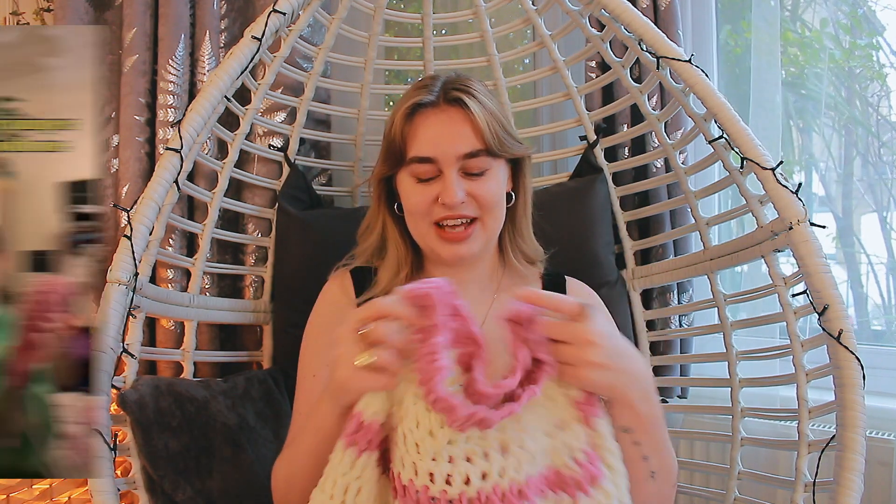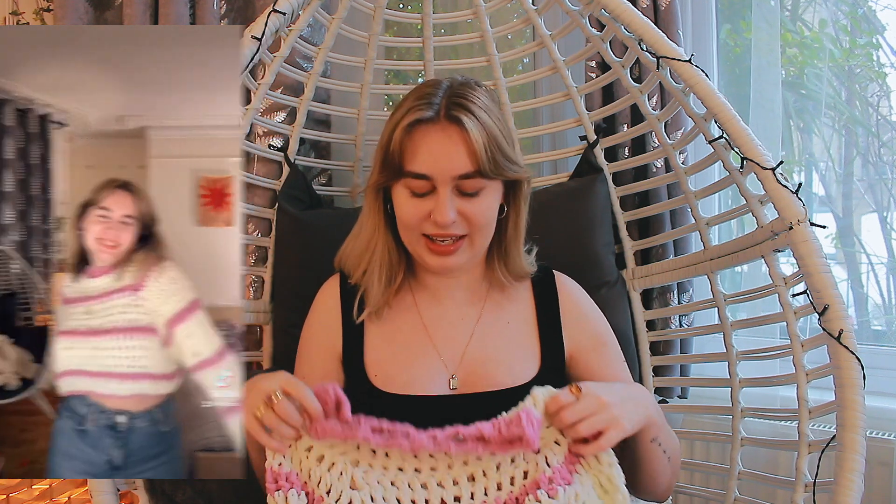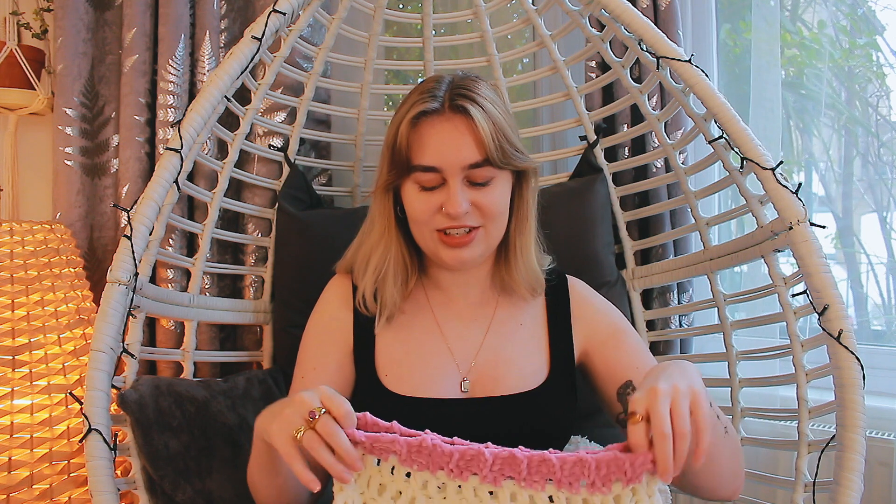I've then got another top-down raglan style jumper — they're just so easy to make and I love how they look. This one I made with fluffy wool, which I think is really cute. I don't know how much I'll wear this one out and about — I really feel like it's a cozy indoor jumper. Maybe because of the material and the colours it just strikes me as like a cozy evening jumper. I really like it, I think it's fun.